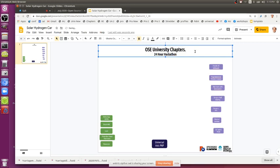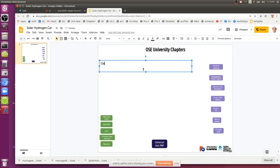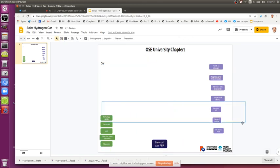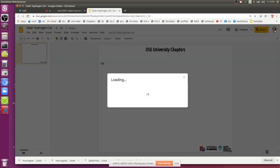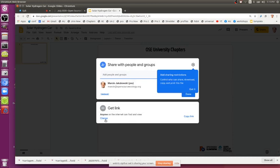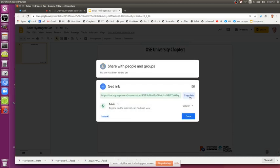I think we should probably call it University Chapters — how do we present this all together? We gather around a shared document. Let's share this so we can edit it together.